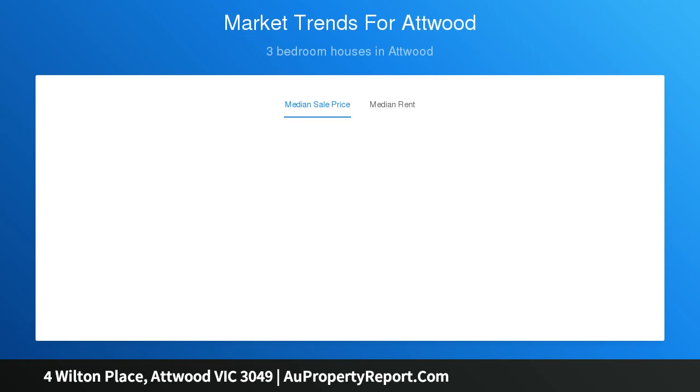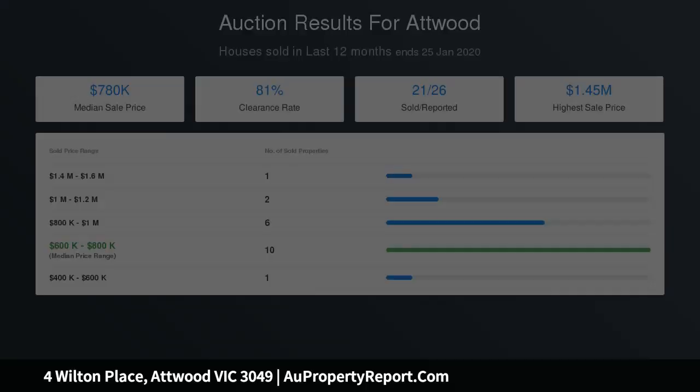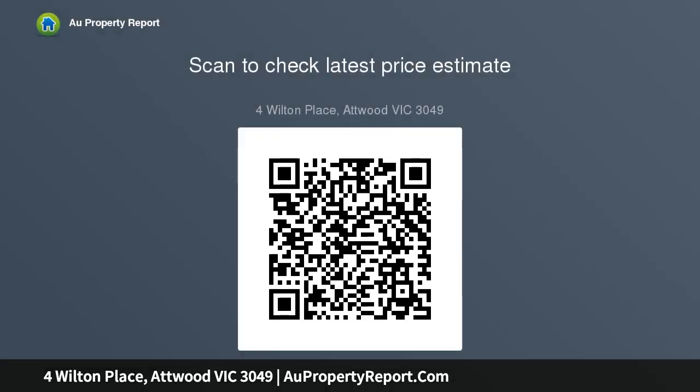Outside, enjoy the alfresco-style entertaining area with motorized pergola and a lush backyard with quality synthetic turf and established perimeter gardens, plus a gate to the reserve and the added advantage of an oversized double garage workshop with remote control.